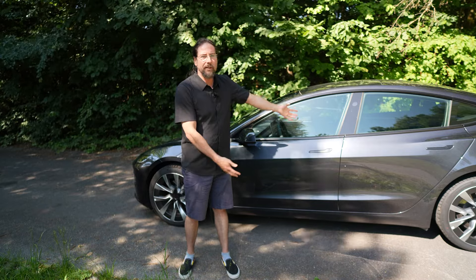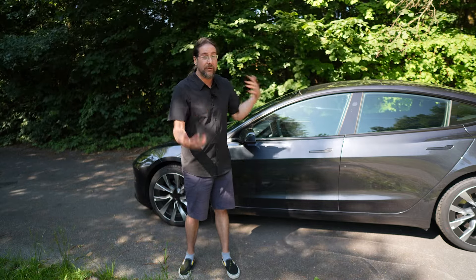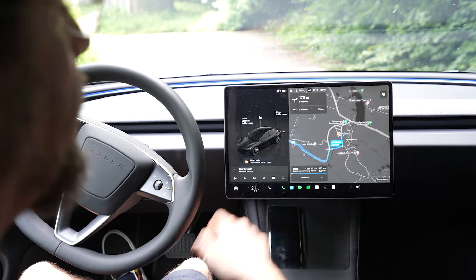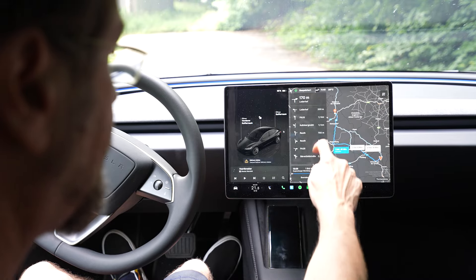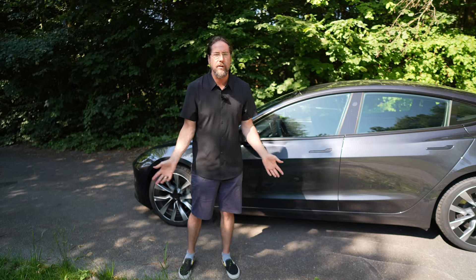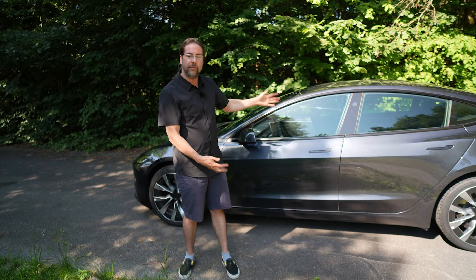If you want a long-distance driving car that has all of this and also plans the charging stops for you in a very easy way, so you don't have to think about how to get there — you just put it into navigation, it tells you where to charge, how long, with what state of charge you arrive, and it's very accurate — then this is your perfect car.